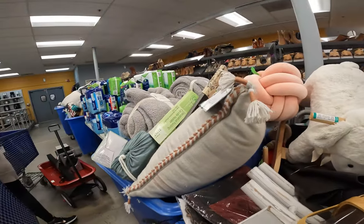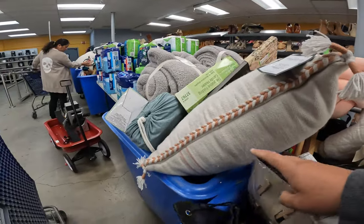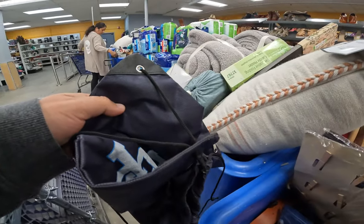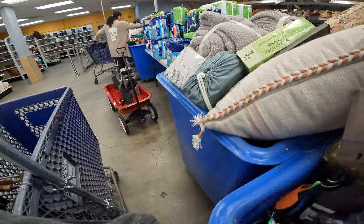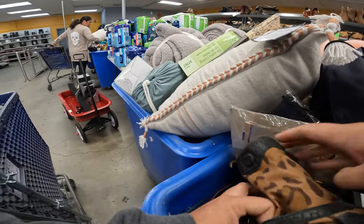Here we are — we've got the bins out already. They usually have the bins out on Saturday mornings, but I've also seen them out on Mondays when they'll just roll out stuff they didn't get to or there's no room on the shelves, because these shelves are packed all the time.